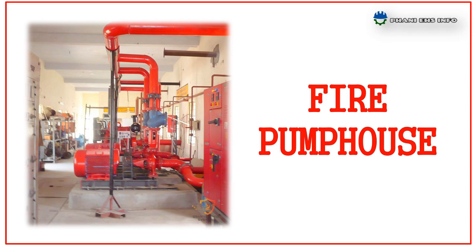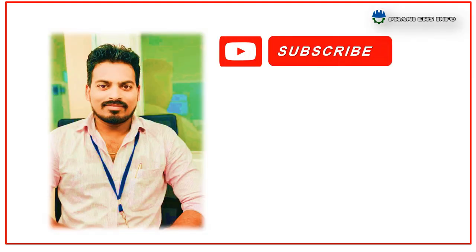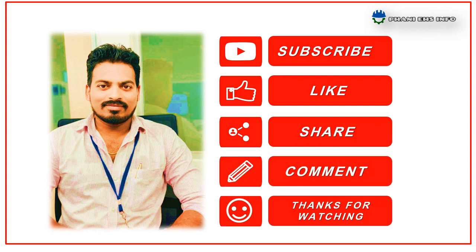This is about fire pump house components. This pump house is maintained by a dedicated team. The pump house is to be checked daily using a checklist and maintained regularly. I hope you understand the basics of fire pump house. I'll come up with a new topic again — don't forget to subscribe, like, and share my videos. Thank you so much for joining us.